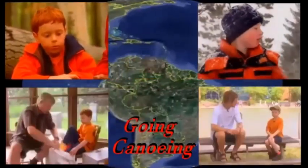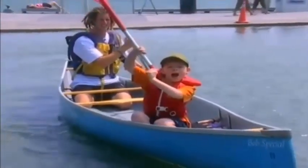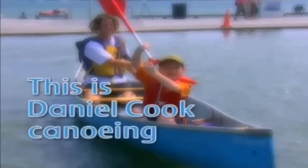Let's go exploring with Daniel Cook, right here on the Baradable Connery. Here we are! This is Daniel Cook canoeing.